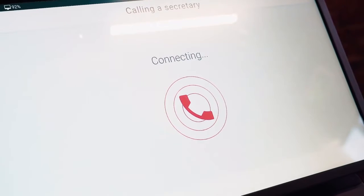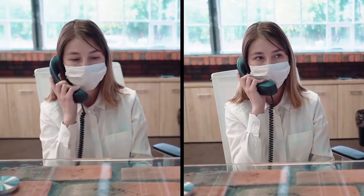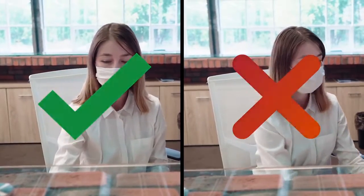A new guest can use the device to request access to their destination with an SIP call. The person on the other end can grant or deny further access at the press of a button.